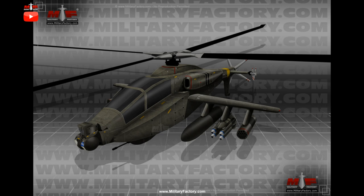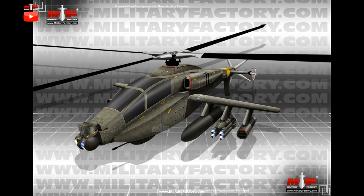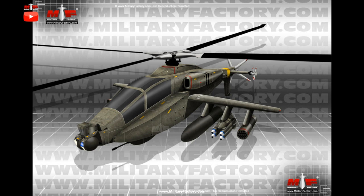The AH-64 Apache, a dedicated twin-seat, twin-engine attack helicopter, has been an American Army mainstay since 1986, proving its worth in the tank-killing, support, and escort roles during the Persian Gulf War of 1991 and extending its usefulness in the hunt for enemy forces during the invasions of Afghanistan and Iraq.